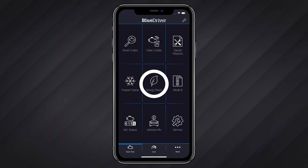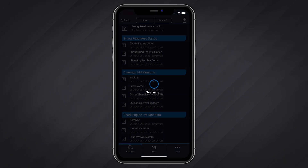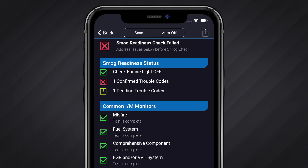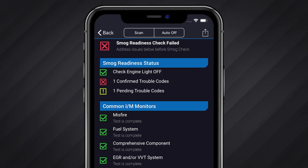To begin, tap smog check on the scan tool tab. Upon reaching the smog check screen, tap the scan button to begin the check. It should only take a moment or two. When the check is complete, you will see a status at the top of the report notifying you whether or not your vehicle will pass an emissions test.